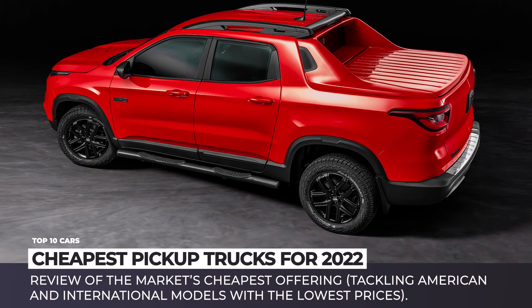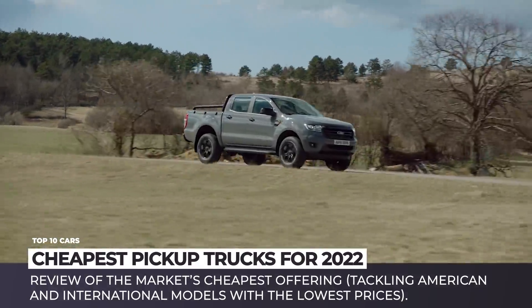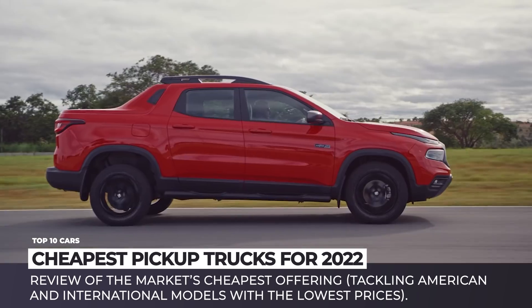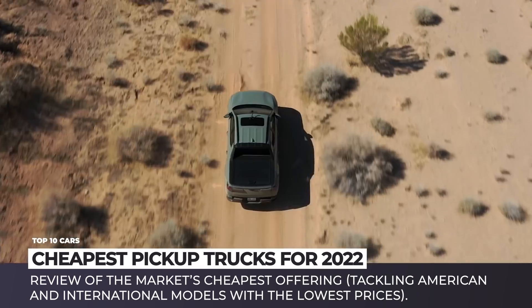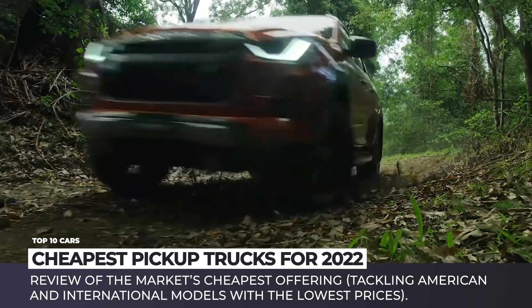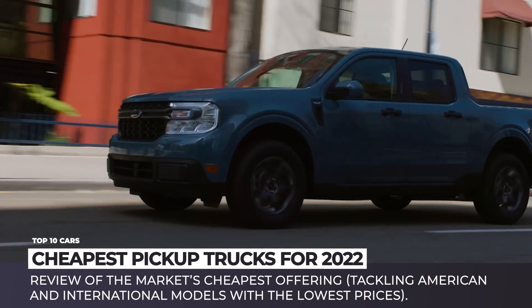Pickup trucks are often used for work duties and as family vehicles for household chores, so affordability and low maintenance costs are among the major deciding factors when making a buying decision. In this episode, we continue our mission of delivering informative lineup previews about the market's cheapest offerings, and specifically today we'll tackle American and international pickup models with the lowest prices.